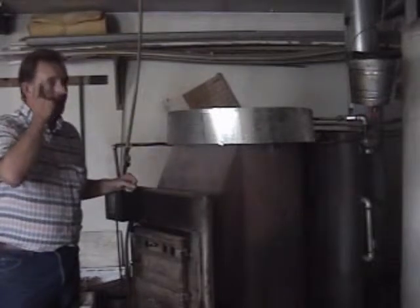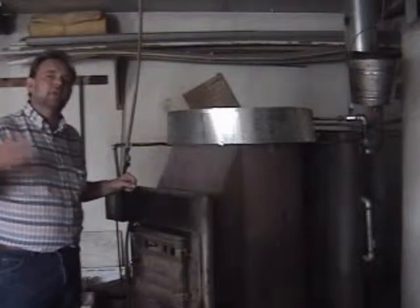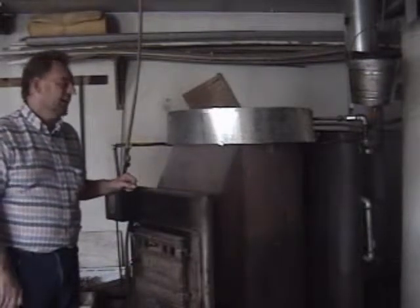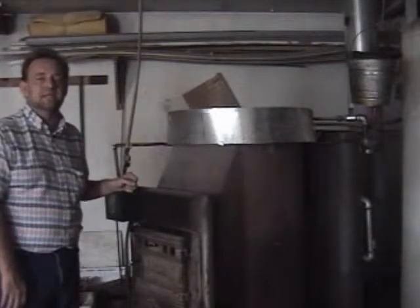It heats the water that goes into the shop to heat it up, and you can even send it on into the house. If you're real diligent, this could be your whole furnace for the winter — you wouldn't have to pay any utilities.